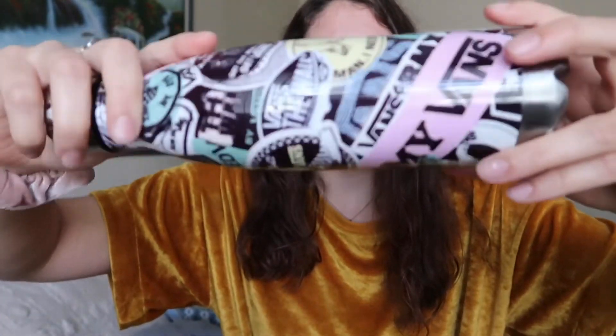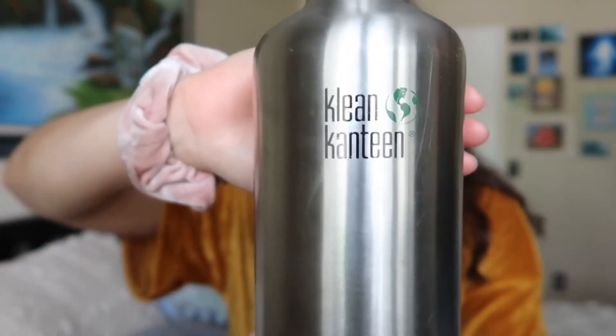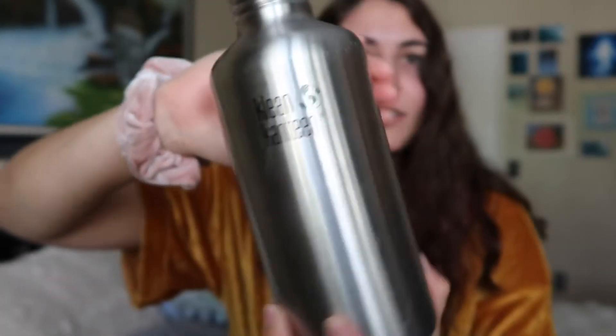I also use stainless steel water bottles whenever I'm on the go — I just drop one in my backpack and take it to work, two thumbs up. This one I got from Vans with a purchase; it has cute little stickers. This one is from Clean Canteen — it's about $20, way cheaper than a Hydro Flask, and it works just the same. My water stays cold and fresh all the time.